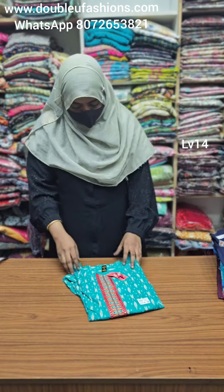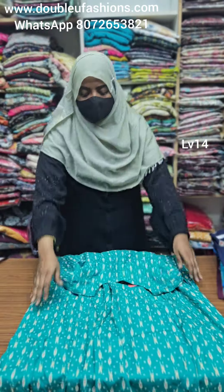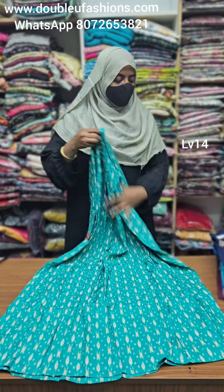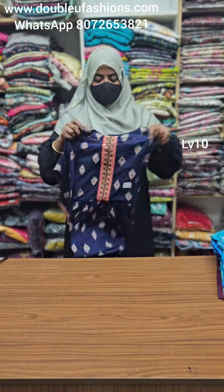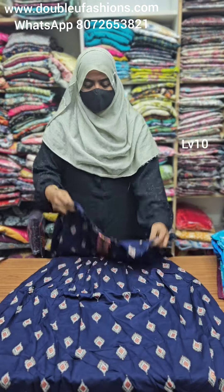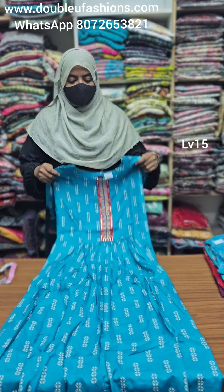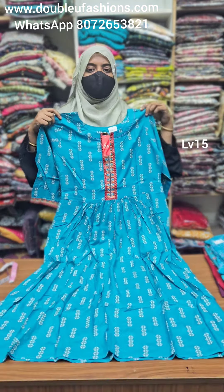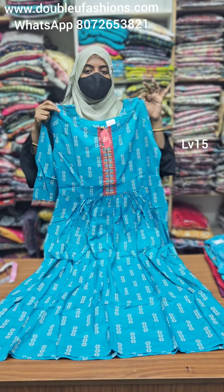LV14 product code — XL and XXL available. LV14 in green color. LV10 product code — L size available. LV15 — L and M size available, Leva certified heavy quality heavy collection, L and M size available.